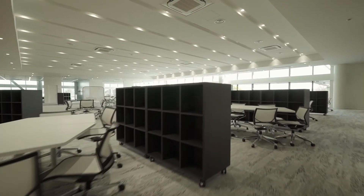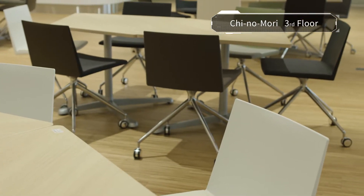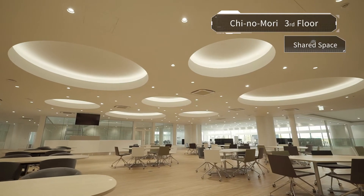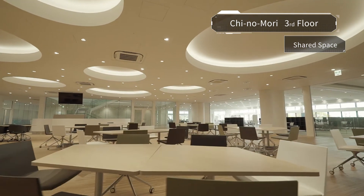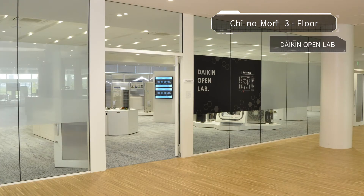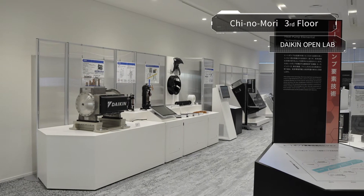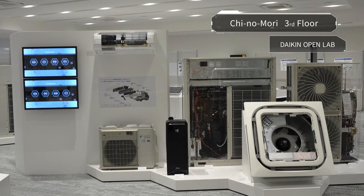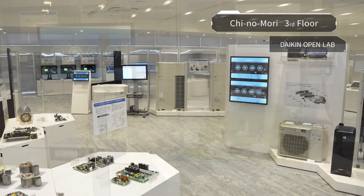On the third floor, information from various fields circulates in a space for collaborative creation called Chinomori. In the shared space area, people with various objectives from both within and outside the company gather to exchange ideas and information and make new contacts. The Daikin OpenLab is an open exhibition space where Daikin's cutting-edge technologies are displayed and researchers present their results. Dealing with actual products and prototypes and engaging in discussions helps researchers solve problems, find new study topics, and conceive new ideas.